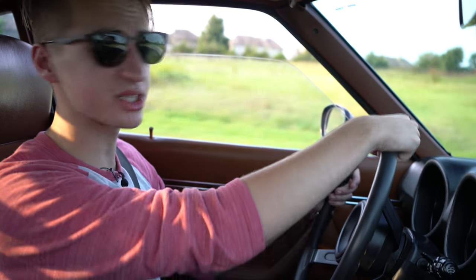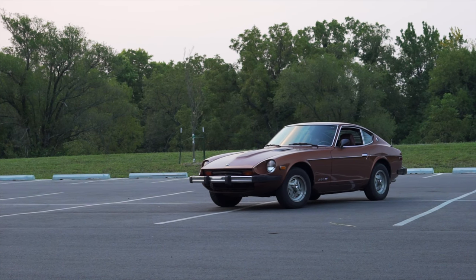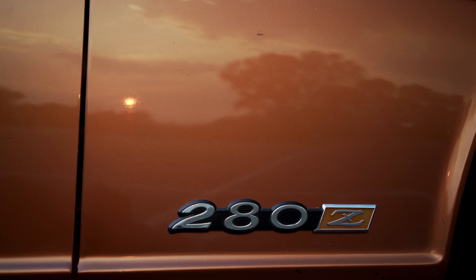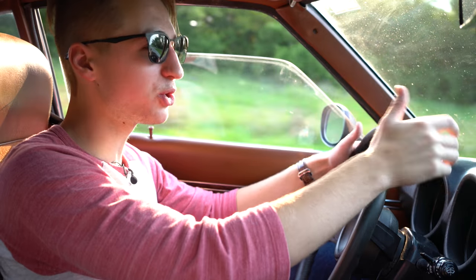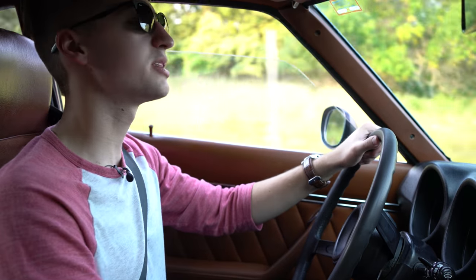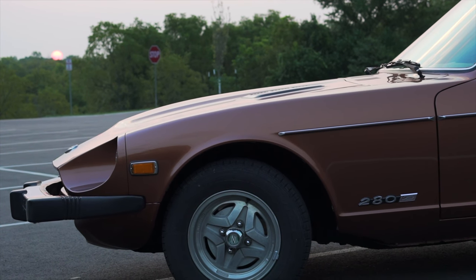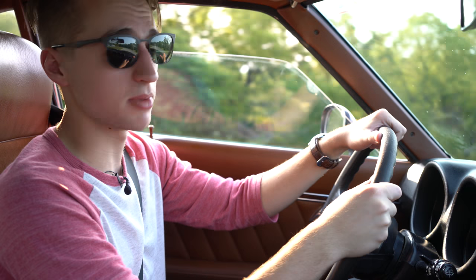Fast forward to the end of this Z car era and you get this car — the 1978 280Z. It was the last model year for this Z generation. Named the 280 for the bump in displacement up to 2.8 liters, this car gained a little power, a little weight, and a little sophistication. There are a few cosmetic differences between this and the 240, most notably the rather unattractive government-mandated five mile-an-hour bumpers. And this one is fuel injected, which is a big thumbs up in my book.